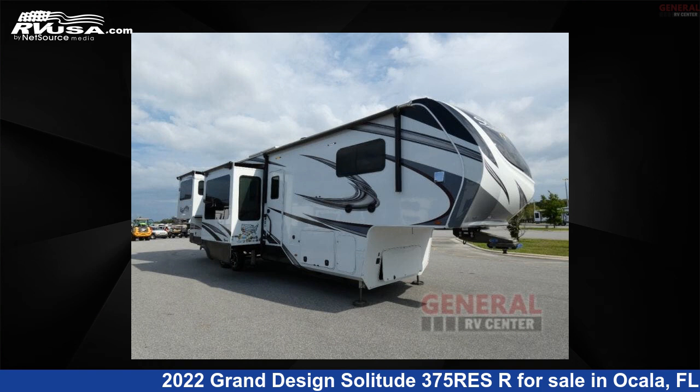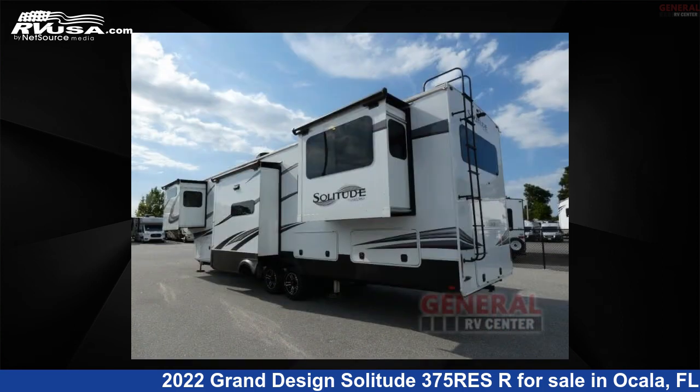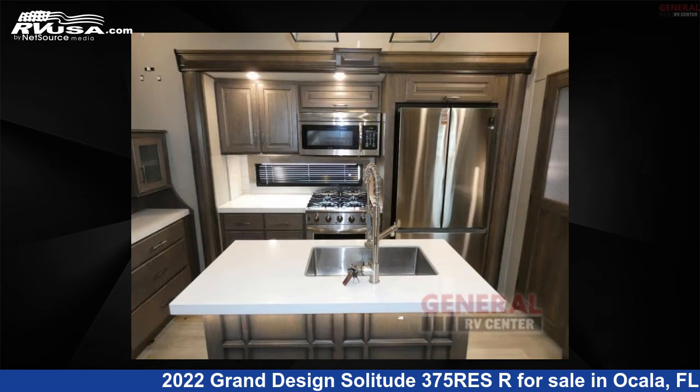This 2022 Grand Design Solitude 375 Res R is a fifth-wheel RV. It is located in Ocala, Florida, 34473 and is offered for sale by General RV Center. Click the link in the video description to visit RVUSA.com and see more photos as well as the current price.